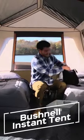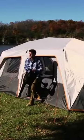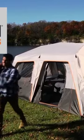Finally, the Bushnell Instant Tent is perfect for those who need a quick setup with heat shield technology to block UV rays.